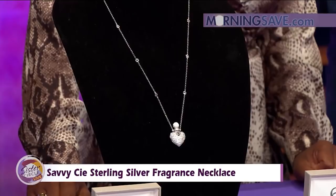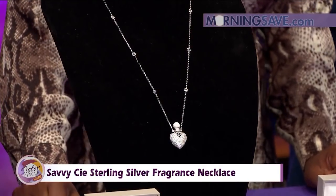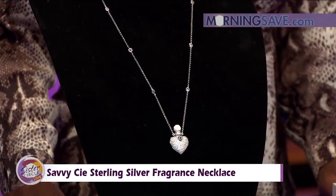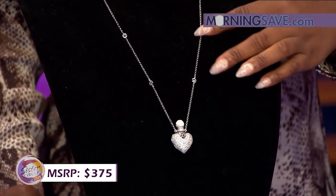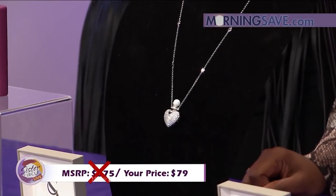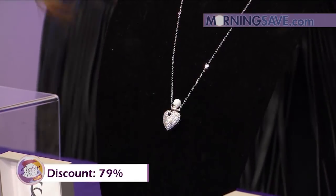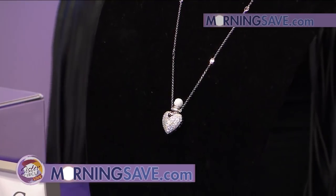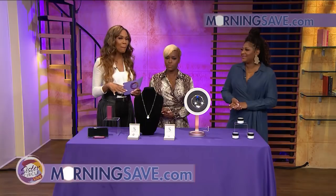It's made of sterling silver and genuine gemstones. Something this fancy — and it is so cute — would typically cost you three hundred and seventy-five dollars. But with our Sister Circle Savings, just seventy-nine dollars. That's a discount of up to seventy-nine percent through our friends at morningsave.com. You can also buy these on morningsave.com through your smartphone.